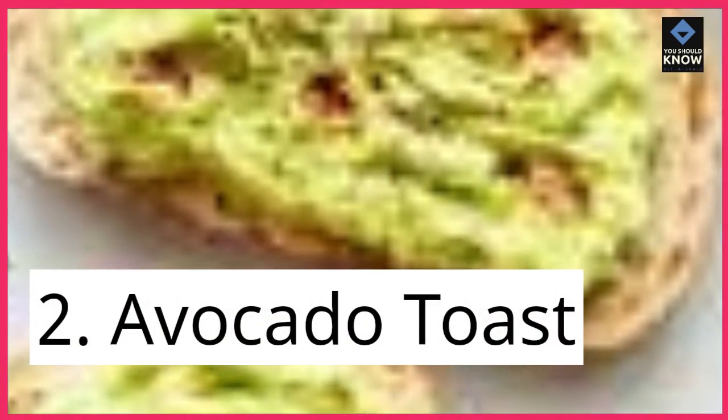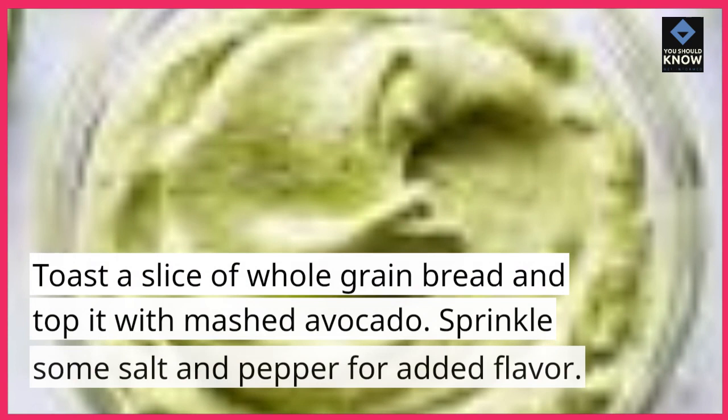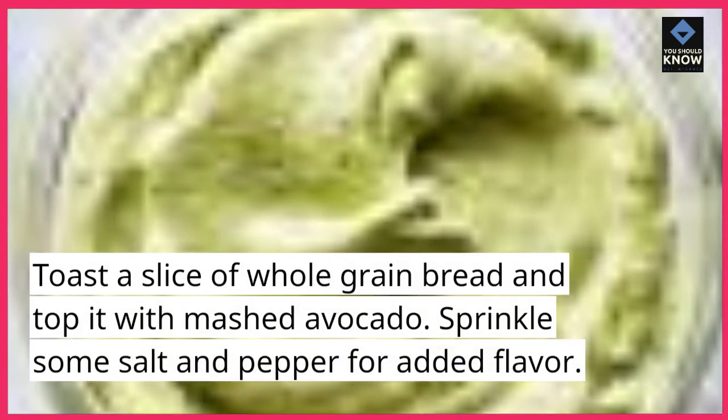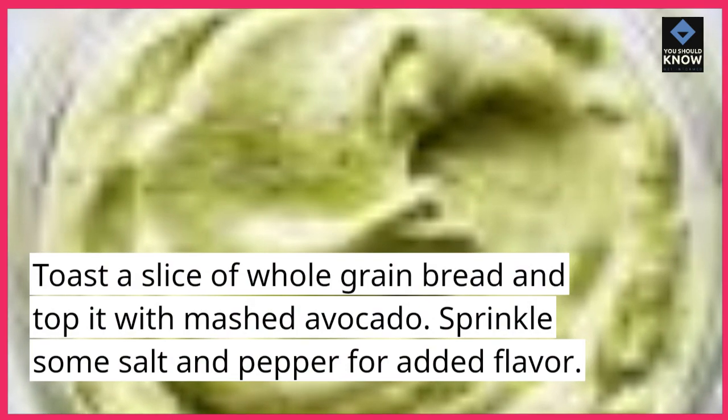2. Avocado Toast. Toast a slice of whole grain bread and top it with mashed avocado. Sprinkle some salt and pepper for added flavor.